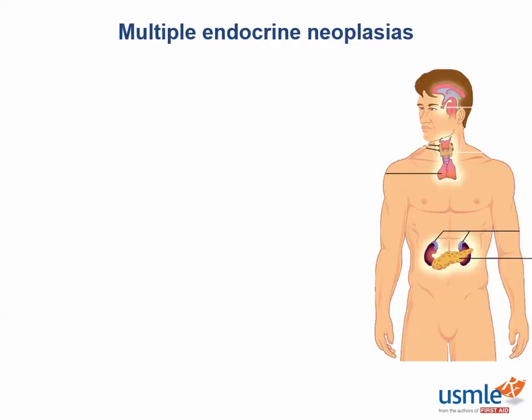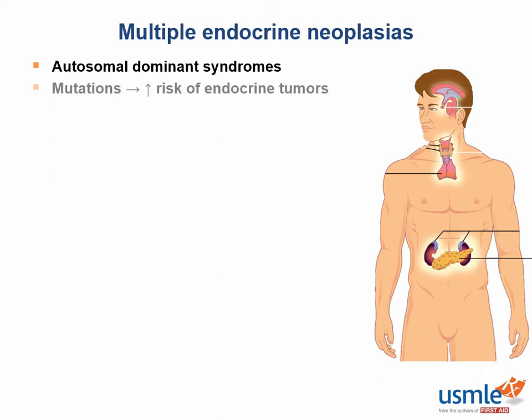The Multiple Endocrine Neoplasias, or MENs, are a great example of the difference between clinical medicine and Step 1 medicine. They're these esoteric disorders that are zebras in practice, but disproportionately high yield on Step 1. The MENs are autosomal dominant, kind of like the neurocutaneous disorders, but instead of causing tumors of the nervous system, they predispose individuals towards endocrine tumors.